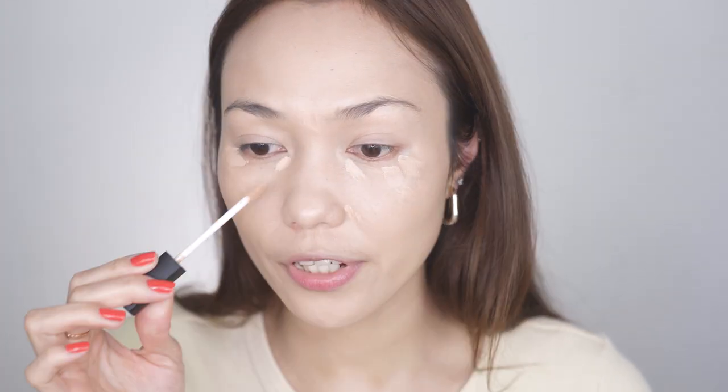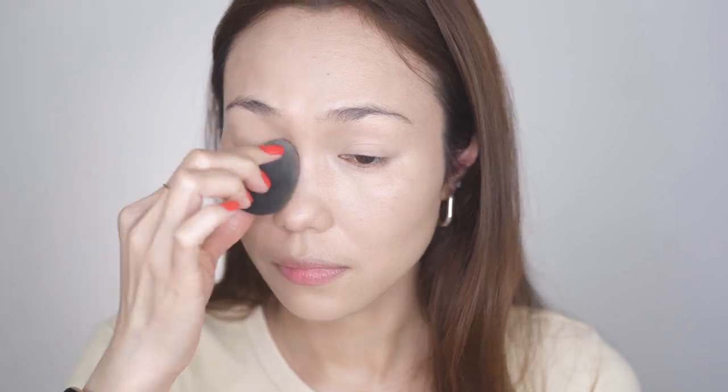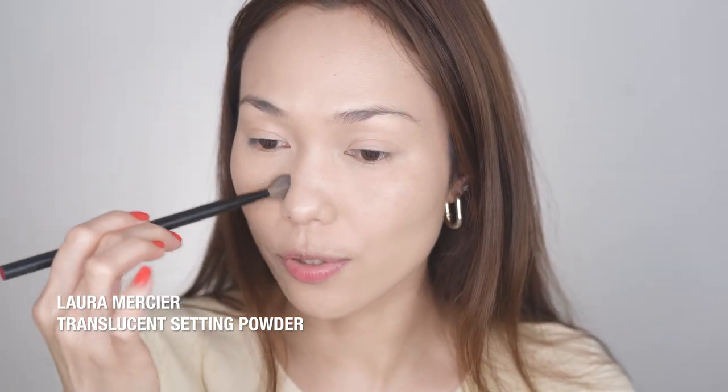Her personality is like this fun person, you know. Next is this NARS Radiant Creamy Concealer. In her video, what she does is she applies less foundation and then she just makes sure that she covers all the redness — she covers that with concealer. Then this Laura Mercier Translucent Setting Powder to set the concealer here in the under eye and also in the laugh line.